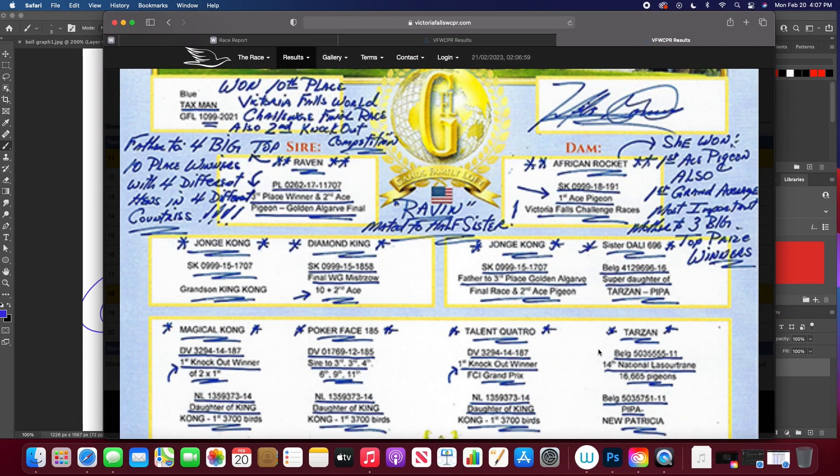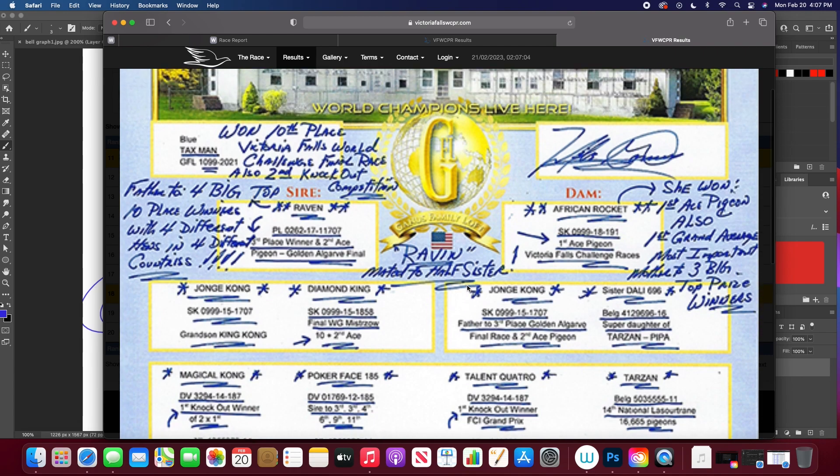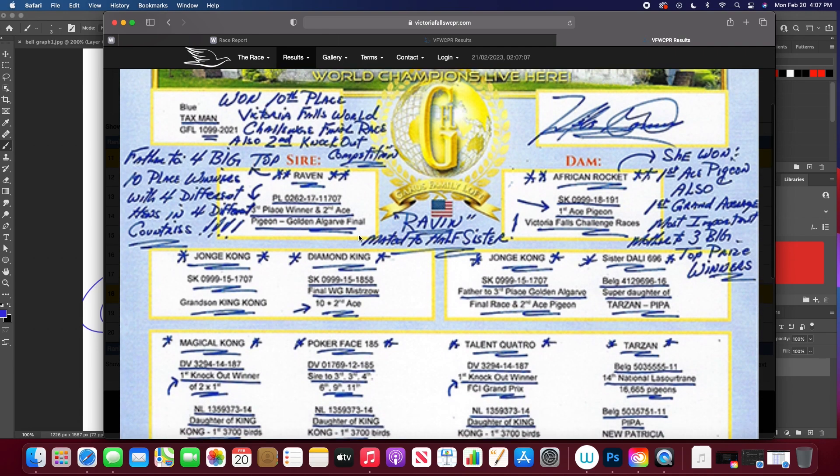Now this is one of Mike Gannis' pedigrees — he's really heavy on the ink. But as you can see, we've got Kong, Kong, and African Rocket and Raven. So not only did they produce that really good stock bird, they actually do produce really fine racing birds as well, which is really awesome. This is an amazing line — the Kong line. And of course the Wolverine line is great.